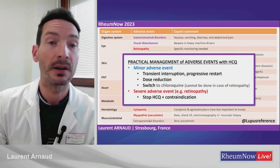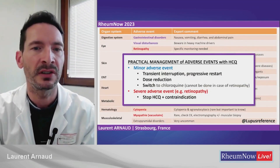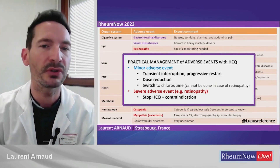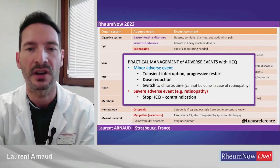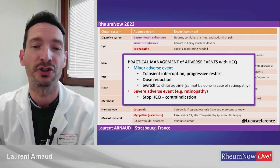Managing adverse events is quite simple. In case of minor adverse events, I usually try to stop HCQ for some time and then restart progressively, or reduce the dose, and occasionally switch to chloroquine. In case of a severe adverse event — for instance, retinopathy — you have to stop HCQ, and it becomes contraindicated.